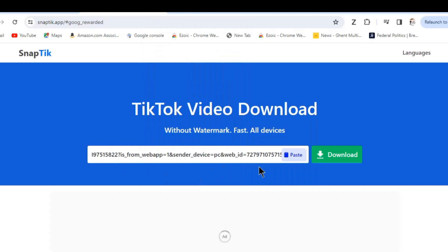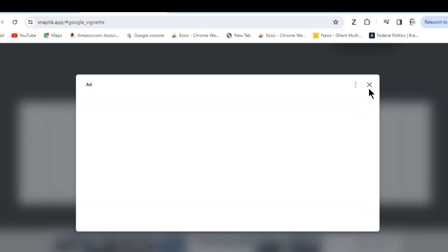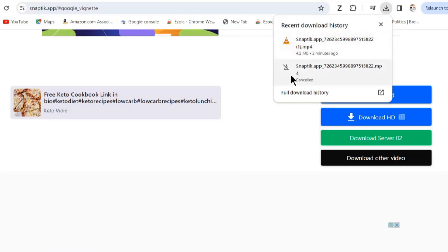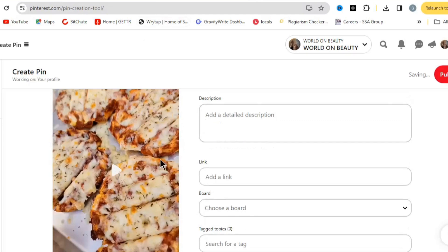Download the video using snaptic.app — paste the video link there, or just search 'TikTok download' on Google. Click Download, close any ads that appear, and once your video is downloaded go back to Pinterest and drag and drop the video to upload it. While on Digistore24, copy the product title — 'The Ultimate Keto Meal Plan' — to use for your pin.